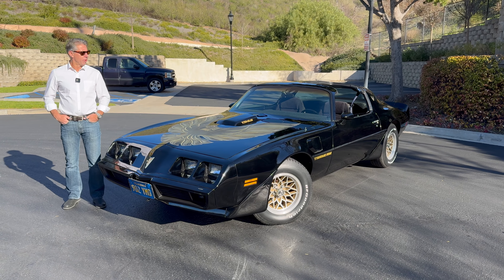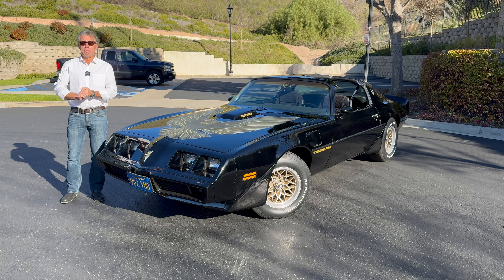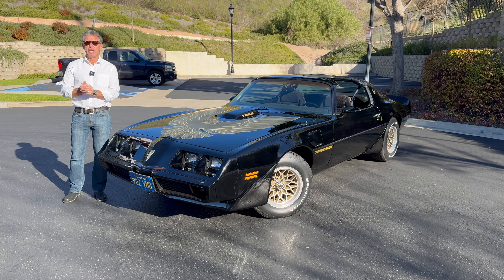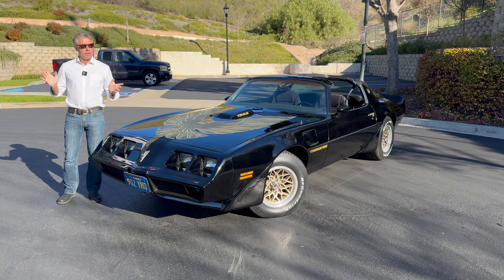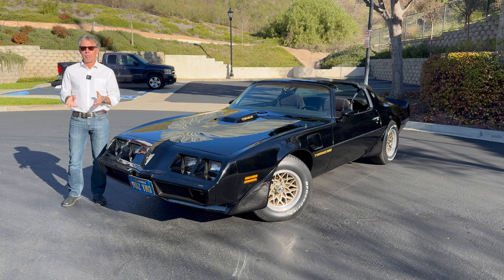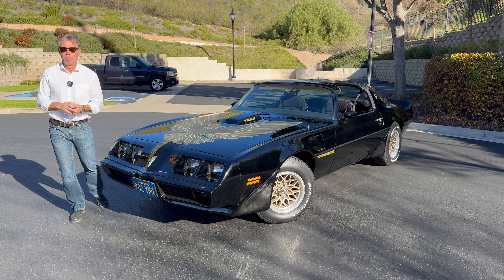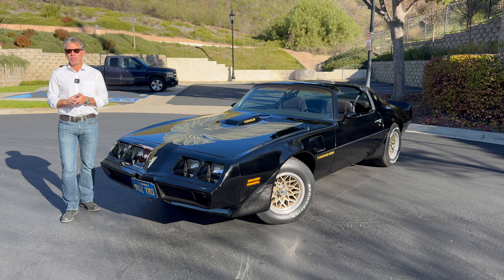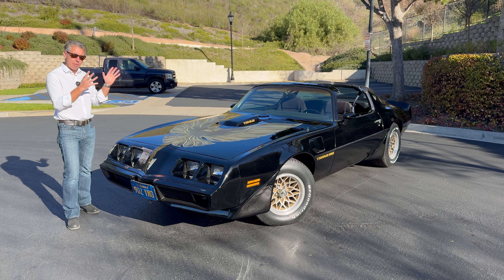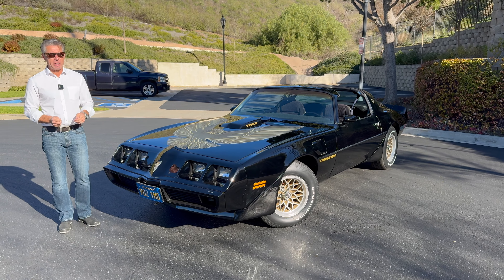First video we've done in a while, guys and girls — thought we'd get straight back to it with one of my favorite makes and models of car. Having grown up as a teenager in the 1980s, the three most iconic cars for me in that period were the Lamborghini Countach that everybody had on their bedroom wall as a poster, the Ferrari Testarossa, and for me the more accessible of the trio — the Pontiac Firebird Trans Am, the top of the range offering from Pontiac.